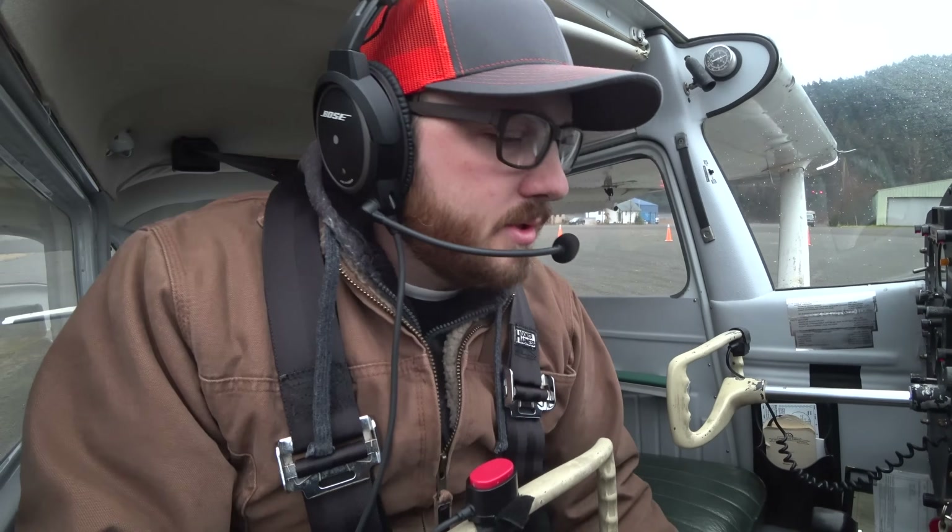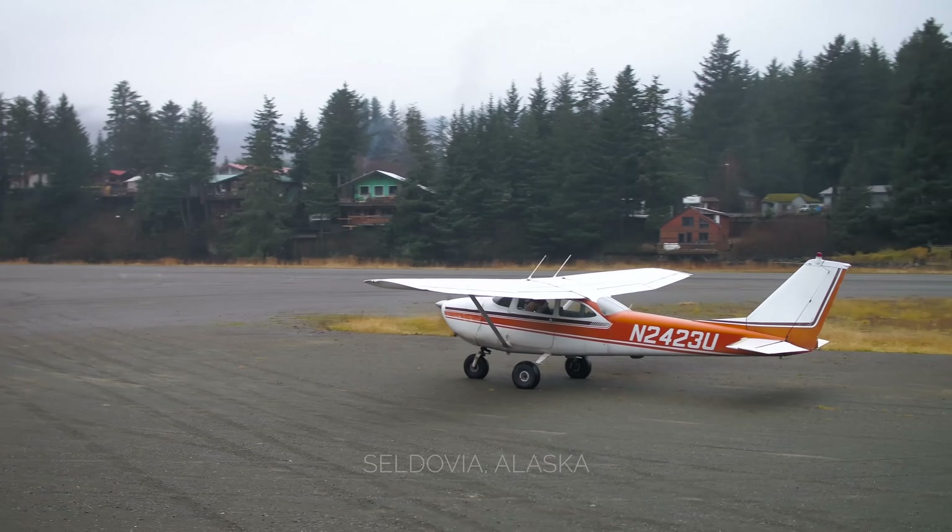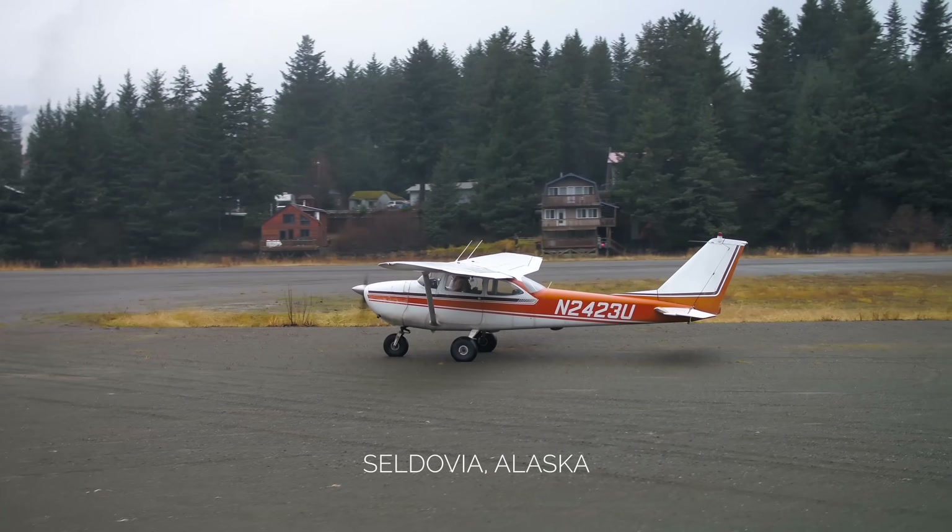All right, everybody. Welcome. My name is Chris Palmer. I'm a flight instructor in Alaska, and I'm set up at Soldovia Airport today for a short field takeoff.